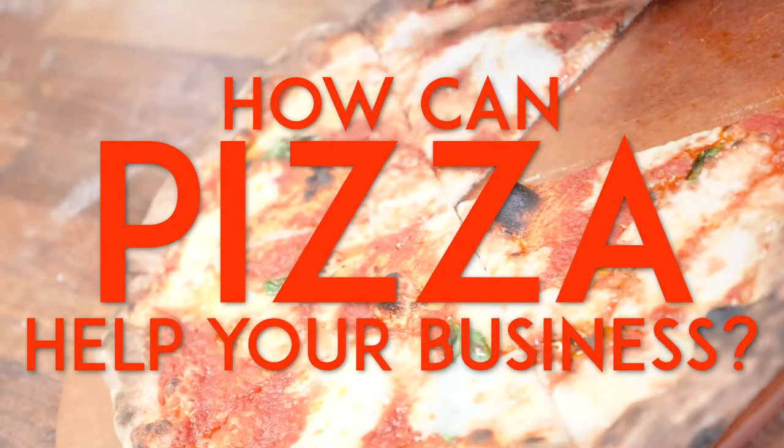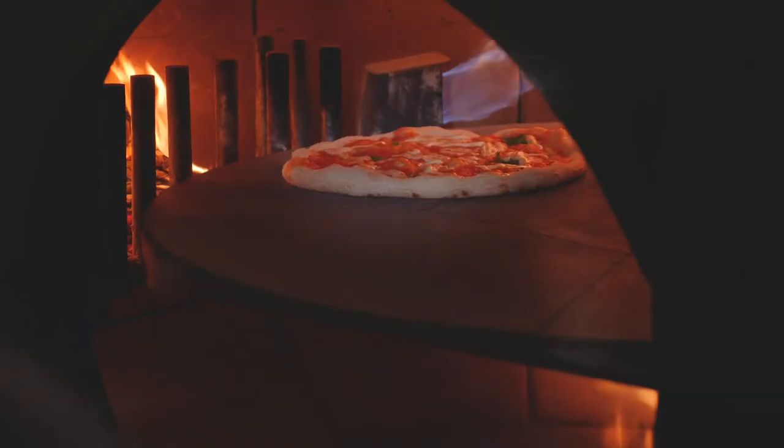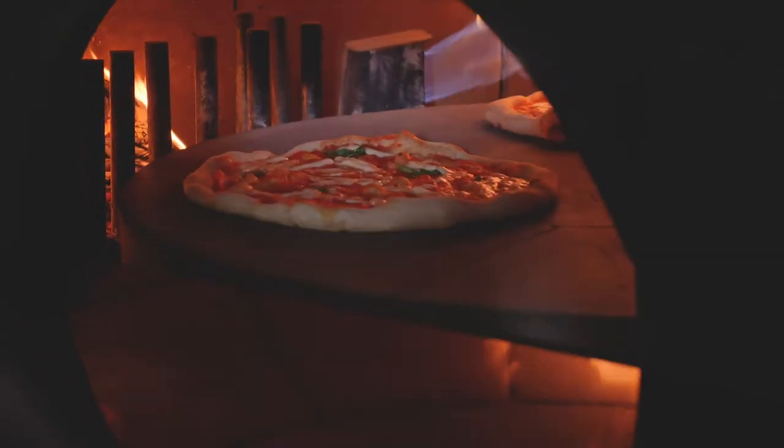At the moment, there are a lot of challenges within food service. One of the biggest is making sure menus are simpler, making sure there's less contact and food handling, and making sure we've got things on the menu that people are going to want to eat regularly and come back for. That's a big challenge which having pizza on the menu can really help solve.